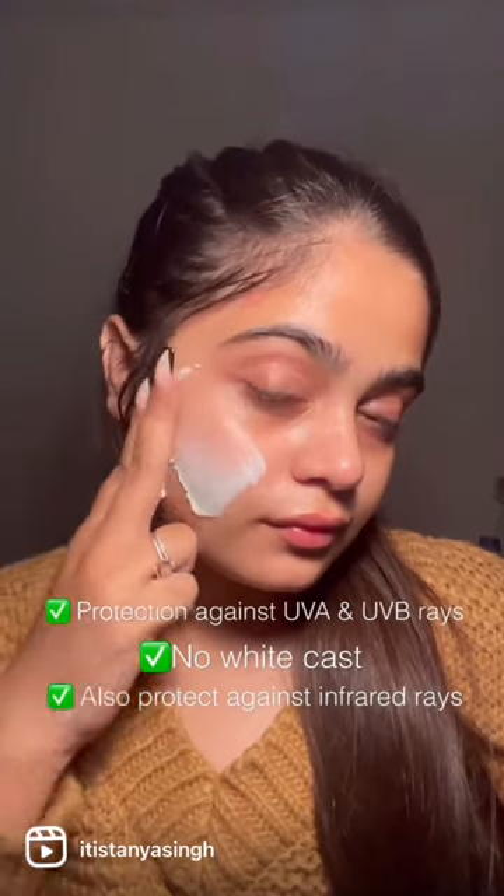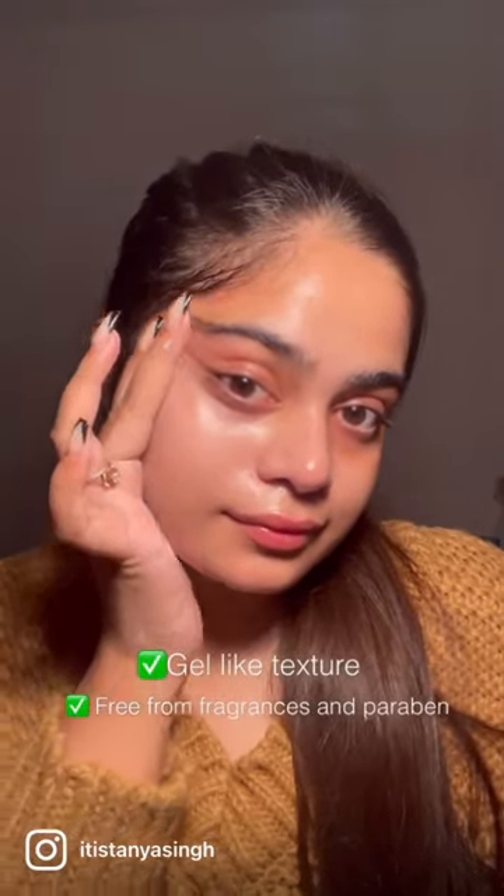It has a gel-like texture and is free from fragrance and paraben. I love how dewy my skin feels after using it. Let me know in the comments what is your favorite skincare product.